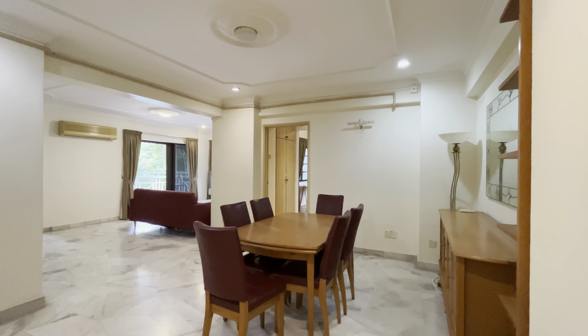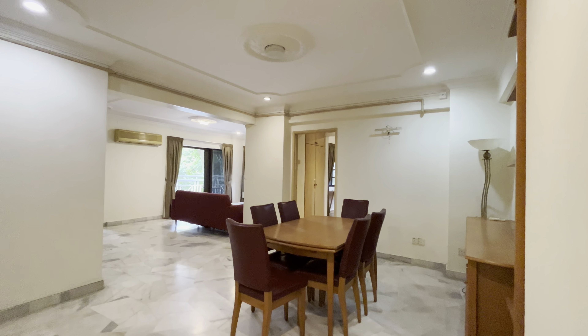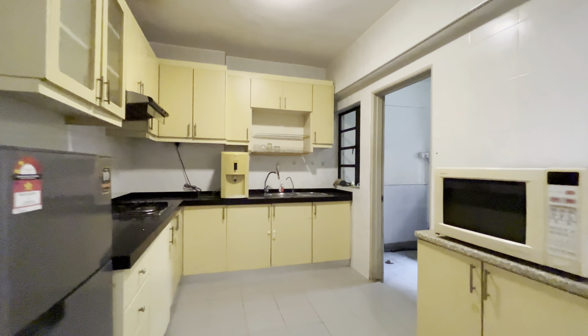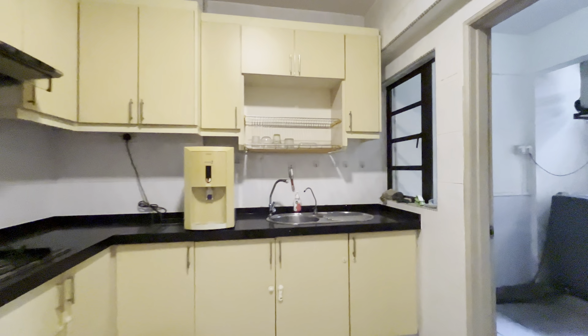Hey viewers! Today I'll show you guys another unit in Danau Permai. Three bed, two bath, one thousand two hundred fifty square feet. This is the entrance, this is the kitchen, and this is the yard space.